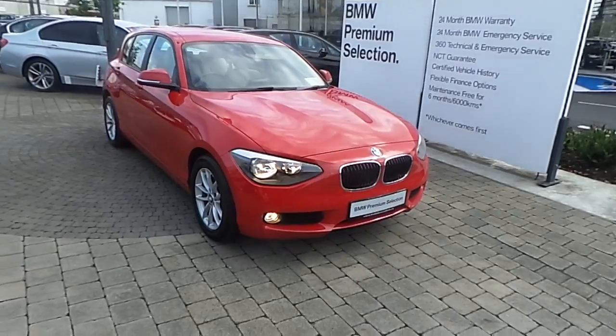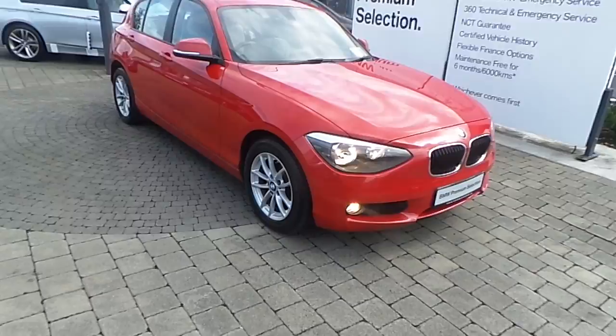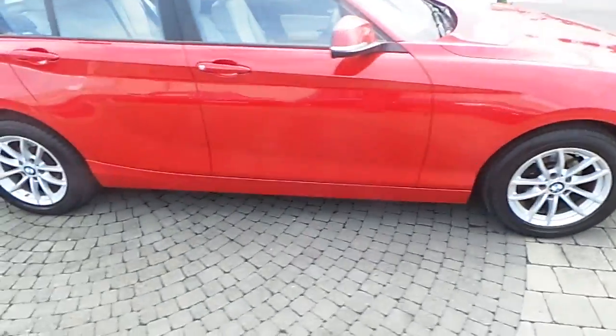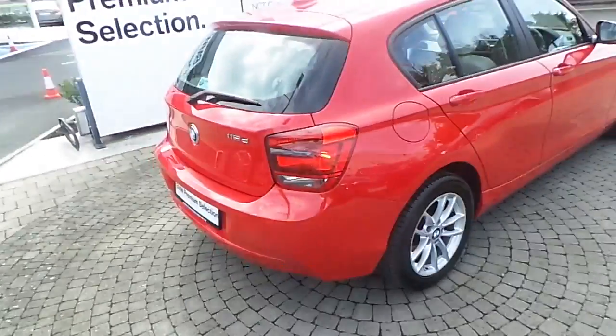Fitted on this 1 Series is rain sensor with automatic headlight activation, front fog lights, 16-inch V-spoke style alloy wheels, and it is finished in a crimson red paint.